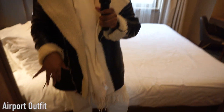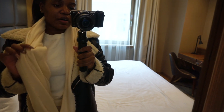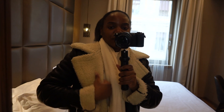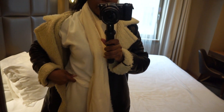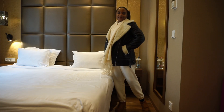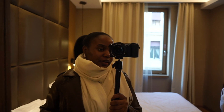I've just arrived at my hotel and this is pretty much my airport outfit. I'm wearing this scarf from Primark — it's honestly so soft — and I'm wearing this jacket from Bershka. Underneath the jacket I'm basically just wearing a cream tracksuit from Zara. I'm also wearing these shoes, which are so comfy. Comfy is definitely the vibe for this trip.